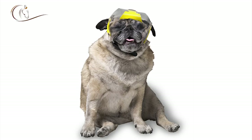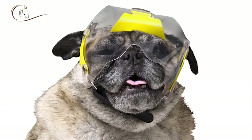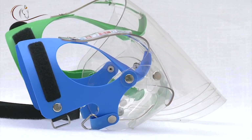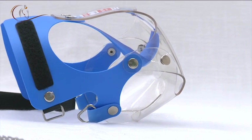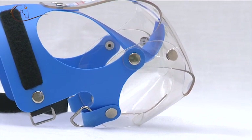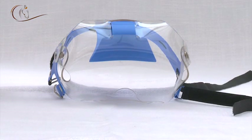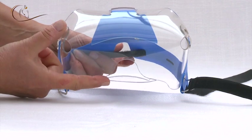The OptiVisor for short snouted dogs has a different design, as these dogs have a very short ridge over the nose, or none at all. The mask therefore resembles a pilot's visor. The sector over the nose has a little strip that helps resting on the ridge. If not needed, the strip can be simply cut off.